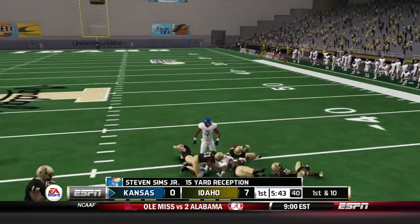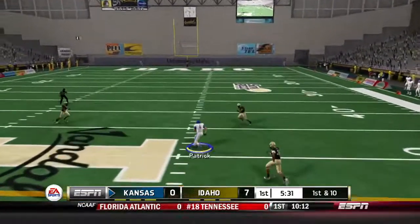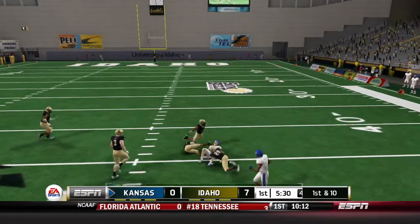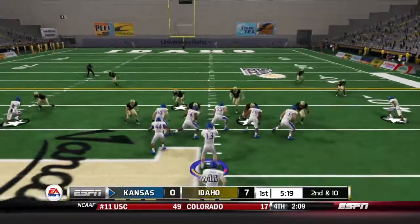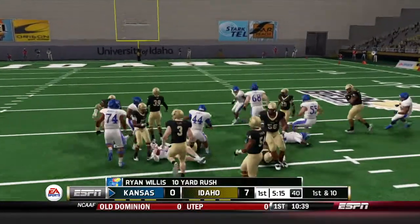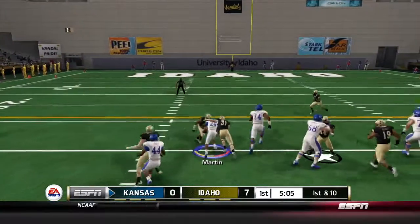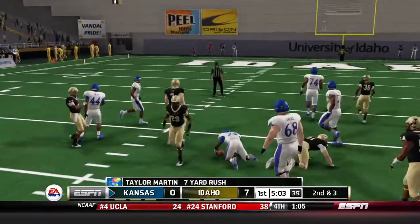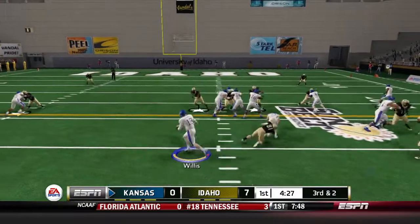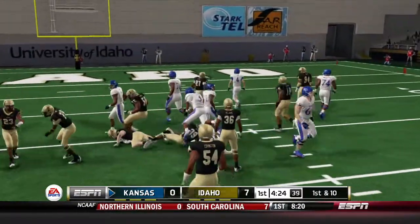Ryan Willis has got to make something happen here on this drive. Steven Sims Jr. is going to catch that one for a 15-yard gain — a good completion by Ryan Willis. He throws over the middle to Tyler Patrick, who picks up 20 yards into Idaho territory. Willis keeps this one on the option, running up the gut. He finds a nice hole and picks up 10 for the first down. Running the read option, gives it to Martin for 7. Third and 2 — Willis keeps it, runs through them, picks up the first down and slides into the red zone.